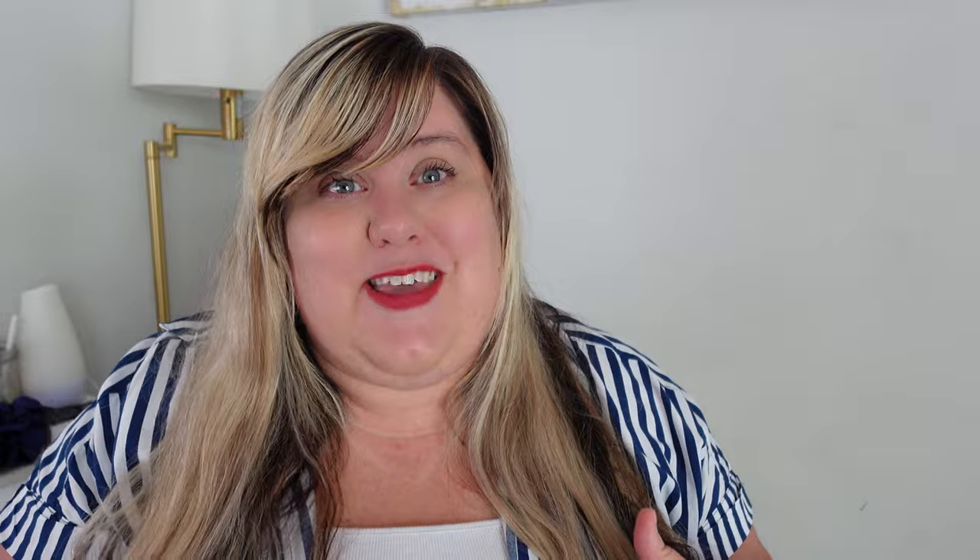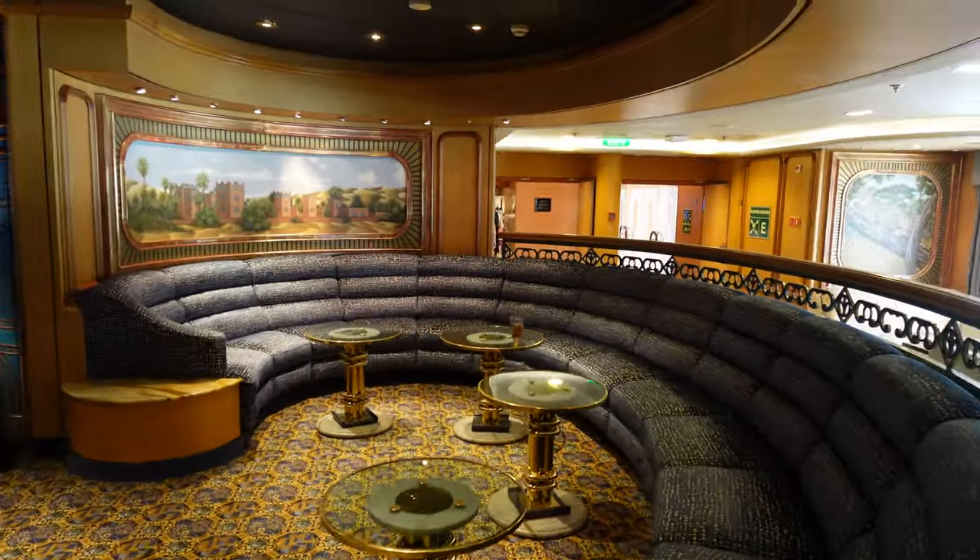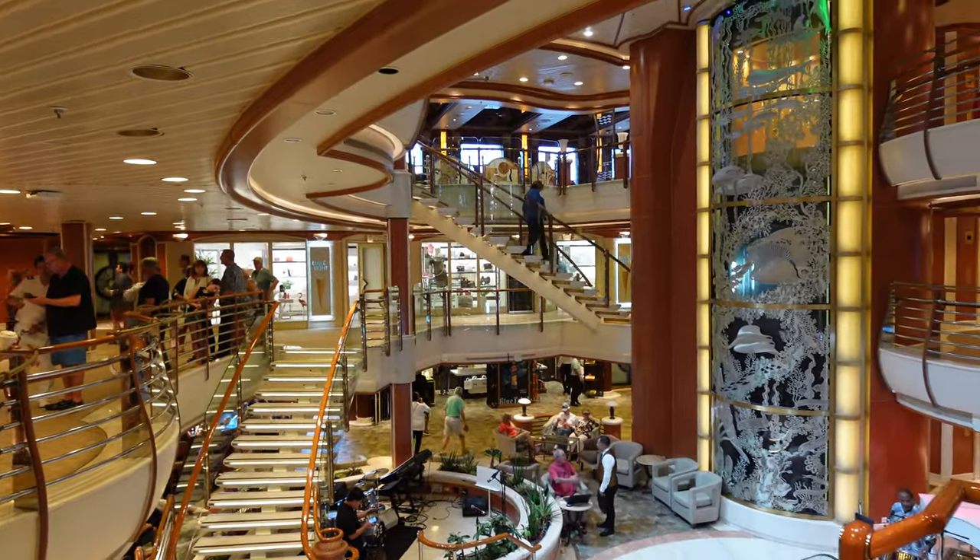Number two for things we loved: the venues. I loved the venues on this ship — and maybe I love how they do venues on older ships. I love the theming. I love when a lounge looks like Egypt or something of that nature. I just think it's so fun. There are a lot of really great venues on this ship.